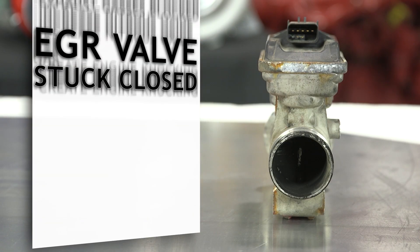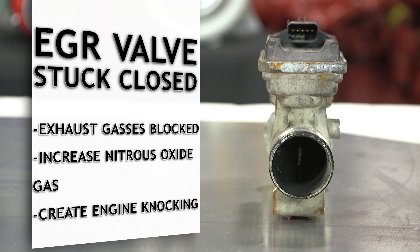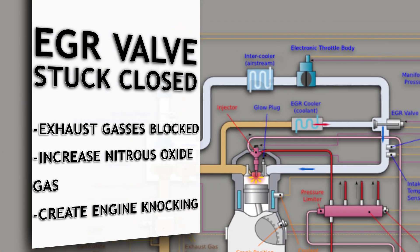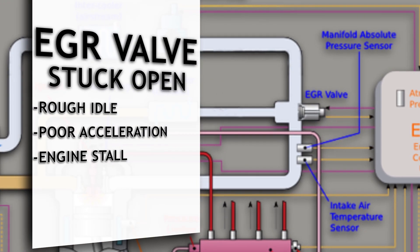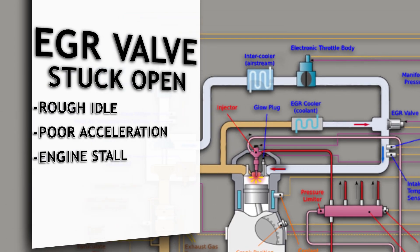If the EGR valve is stuck closed, the flow of exhaust gases will be blocked and create an increase in NOx gas, which will create engine knocking. If the EGR valve is stuck open, you may experience rough idling, poor acceleration, or even stalling.